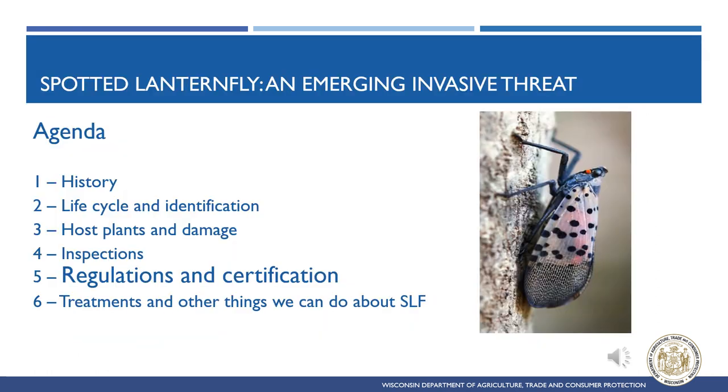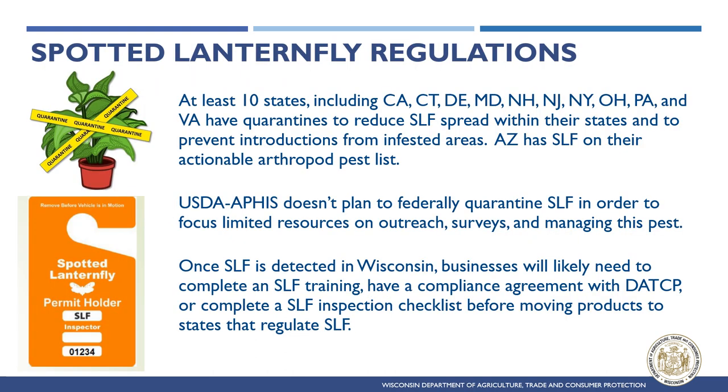At least 10 states have enacted quarantines for Spotted Lanternfly to prevent introductions into uninfested areas and to contain pest spread. The USDA APHIS does not plan to federally quarantine Spotted Lanternfly, focusing instead on outreach, surveys, and pest management. Once Spotted Lanternfly is detected in Wisconsin, businesses will likely need to complete a Spotted Lanternfly training, have a compliance agreement with DATCP, or complete a Spotted Lanternfly inspection checklist before moving products into states that regulate Spotted Lanternfly.